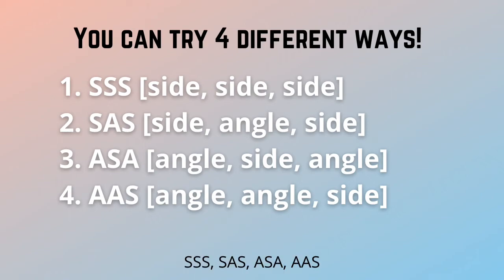Side, side, side; side, angle, side; angle, side, angle; angle, angle, side — soft triangle congruence with pride.